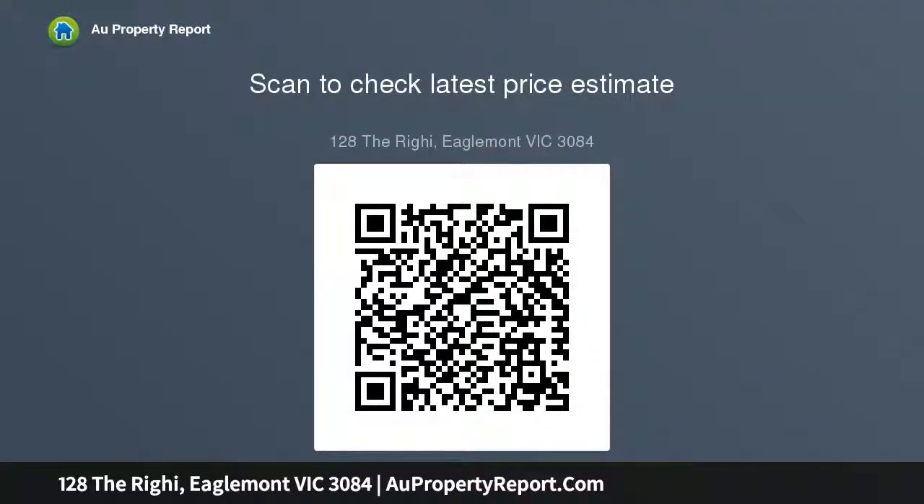Includes soaring timber ceilings, clerestory windows, central heating, AC, huge store room, workshop, rainwater tank, electric gate, OSK and double carport.